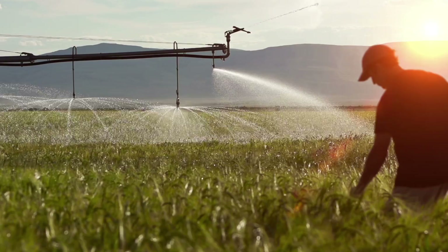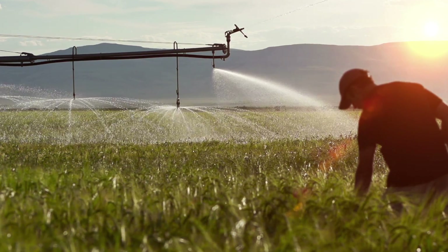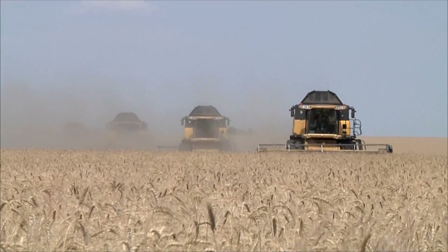Harvest. It's that time of year when it all comes together — all of your efforts, inputs, and investments on the line as you bring in the grain.